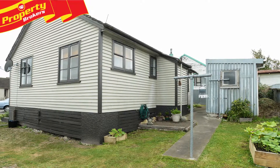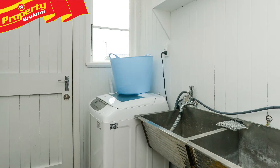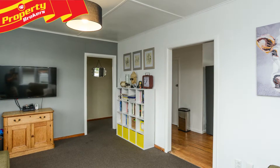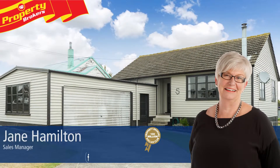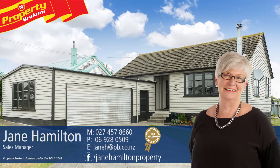A fantastic entry level or investor option. Contact Jane now to arrange your viewing before it gets snapped up. Jane Hamilton at Property Brokers Waipukura. If you have any questions about this or any other properties, please feel free to give me a call. Call Jane anytime on 027 457 860.